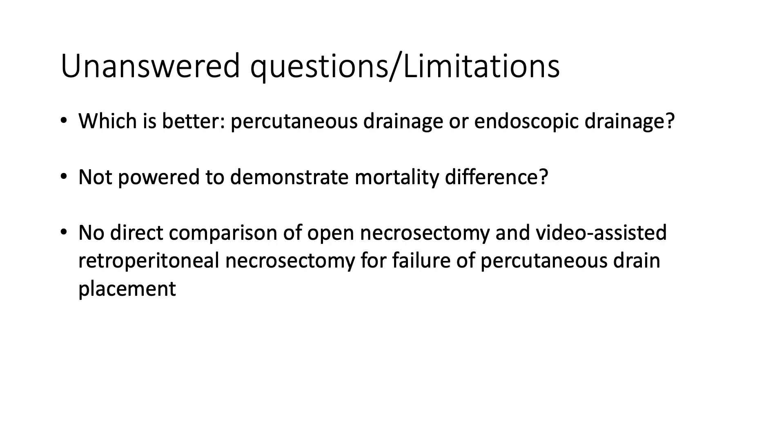Some have also commented that this study may be underpowered to demonstrate a difference in mortality. However, it should be noted that even as published, the mortality difference between the groups very slightly favored the open approach, though this was very non-significant with a p-value of 0.7. As such, generating a clinical trial with enough patients to demonstrate a difference in mortality would likely not be feasible.